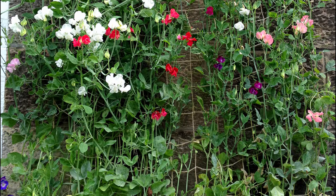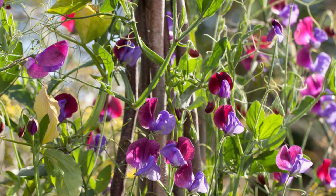Number 6: Sweet Peas Cupani sports highly-scented and bright blooms in purple and violet color that last all summer long. You can grow this hardy annual from seed each year.